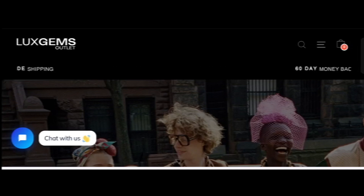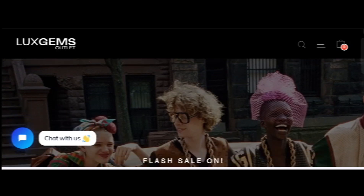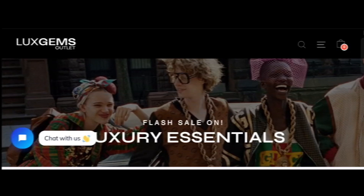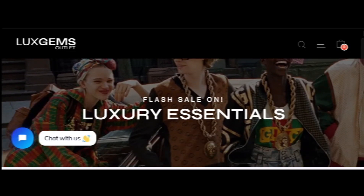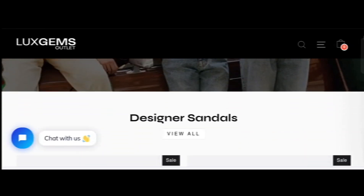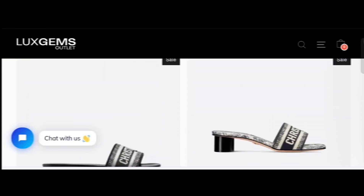Hey everyone, welcome. In today's video, do you want to know about Lux Gyms Outlet review? We are going to update you with the review. If you buy any product from this site, or if you have already experienced any fraud over this site, then watch this video till the end. By the end of the video, you'll know the legitimacy of this site. Let's get started.